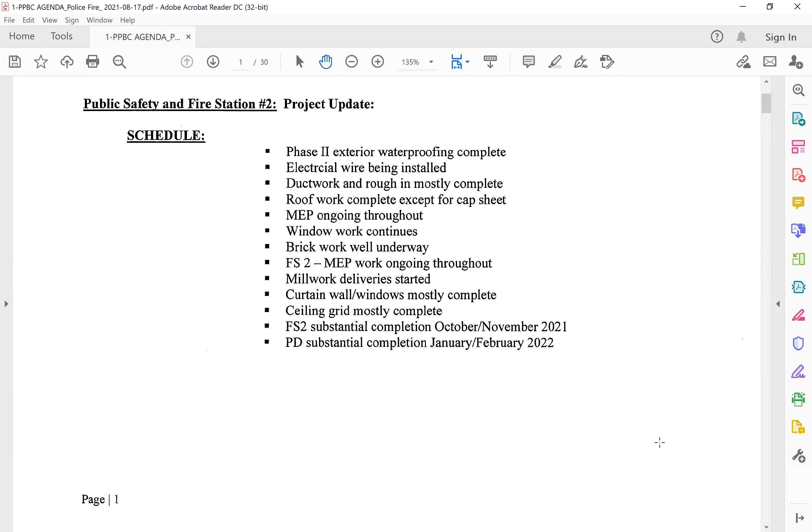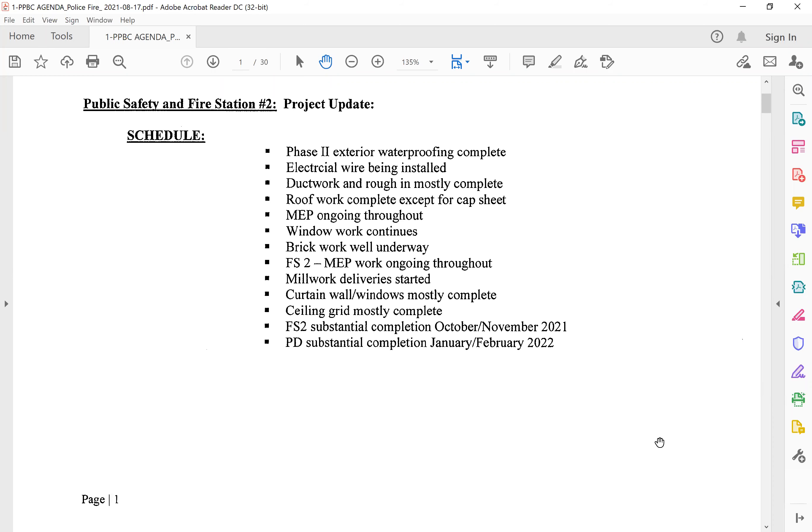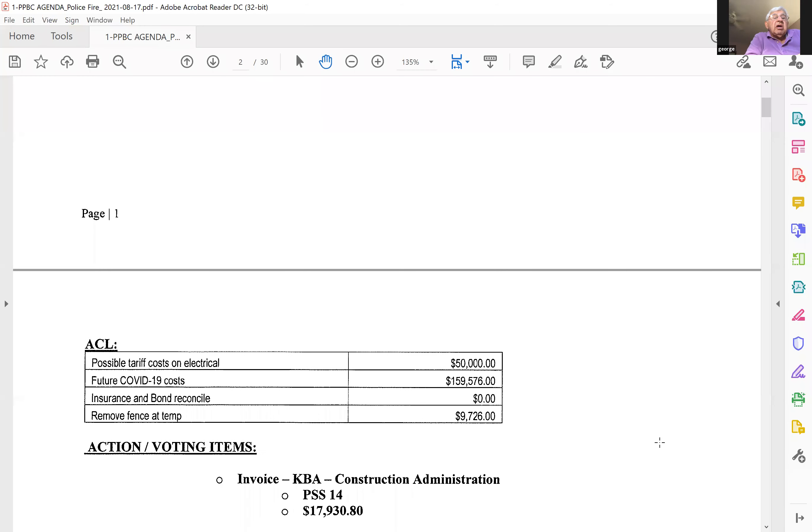Anybody have any questions on the schedule? I had a question on installation of the millwork. The question is, how are you controlling the humidity in both facilities? You're only installing millwork at Fire Station 2. At Fire Station 2, we're enclosed, so they've got dehumidifiers in there if they need it. Are you checking humidity? There are temporary doors to get into the second floor — that's where the millwork is. We have dehumidifiers, we have fans, and we're monitoring the humidity throughout the whole building on all three levels.